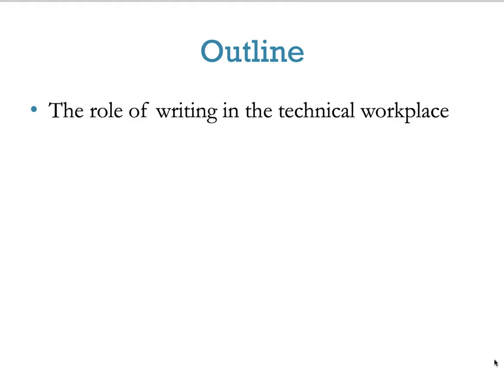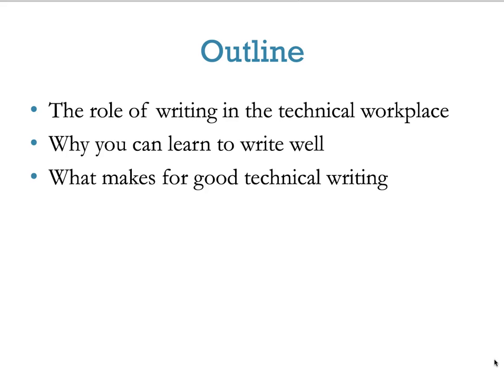This week we're going to cover the role of writing in the technical workplace, why you can learn to write well, what makes for good technical writing, and the writing or planning process.